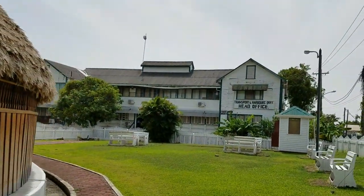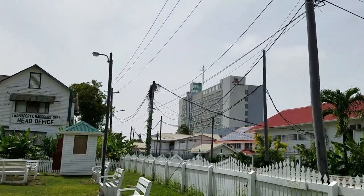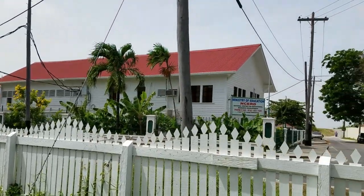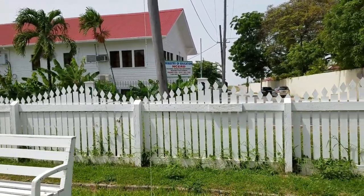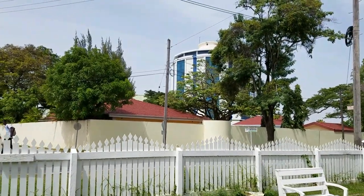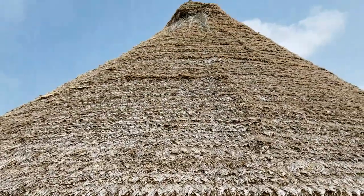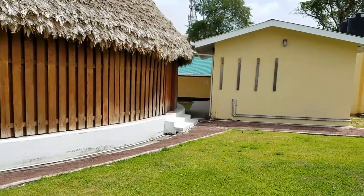Next door is the Transport and Harbors Department. And up the street — this is 4th Street — there is the Marriott Hotel and NSERD, the Ministry of Education National Center for Educational Resource Development. And that's the Pegasus Hotel. So this is the location for the Humanaiana, this Benab in Kingston.